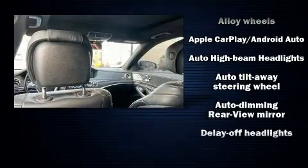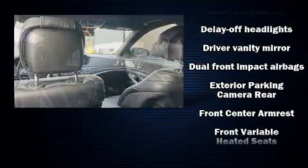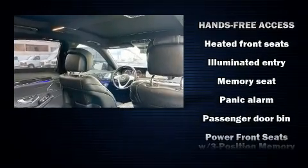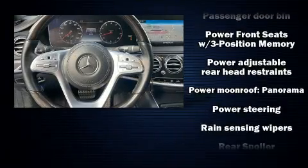Mercedes-Benz ensures the safety and security of its passengers with equipment such as front and rear side impact airbags, a panic alarm, and four-wheel disc brakes with ABS. This car was designed with safety in mind, allowing you to drive with even greater assurance.